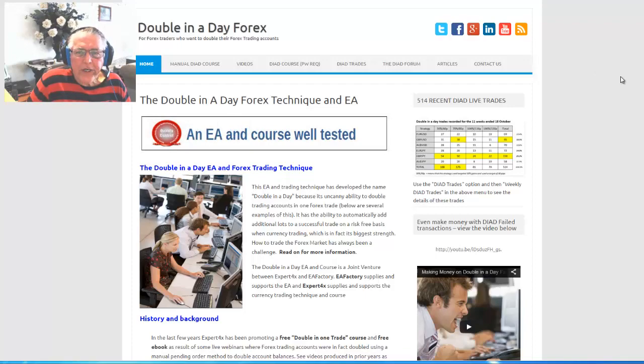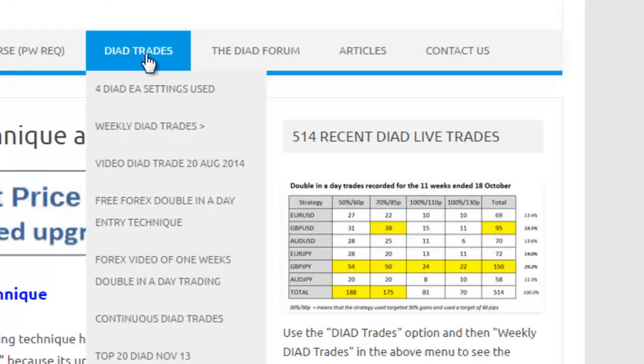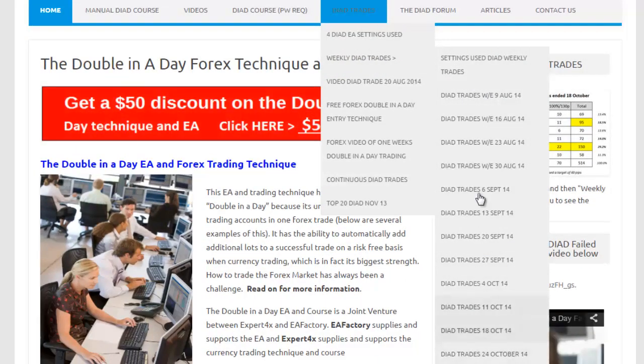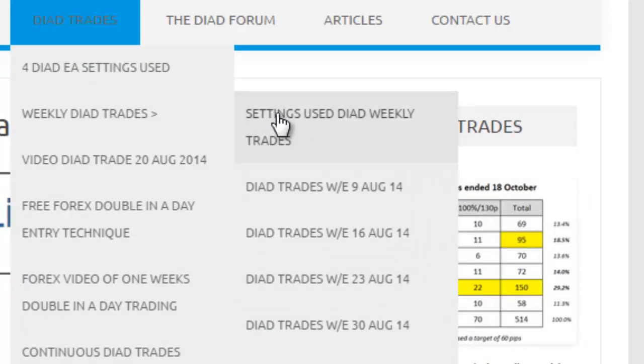You get to the weekly summaries by clicking on the double-in-a-day trades option on the menu, then go down to weekly double-in-a-day trades. There's the list of all the weekly summaries including this week's. Also on this menu you will see 'Settings used for double-in-a-day weekly trades' — a very important page that a lot of traders don't look at, but these are the settings used consistently for these trades.